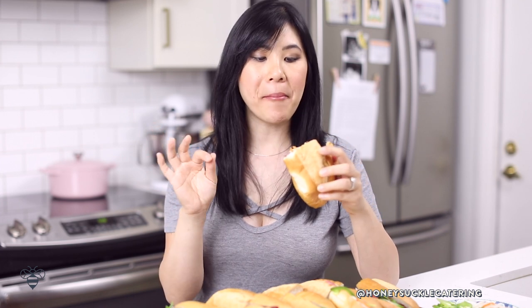Of course it wouldn't be a Honeysuckle episode if I didn't give it a try. You really taste the pâté in here and it's a little spicy because of all the black pepper, but then the crunch of the pickled daikon and carrot just kind of cools it down. This one is hands down my favorite of all time — if I were to go grab something for lunch, it'll always be this one.